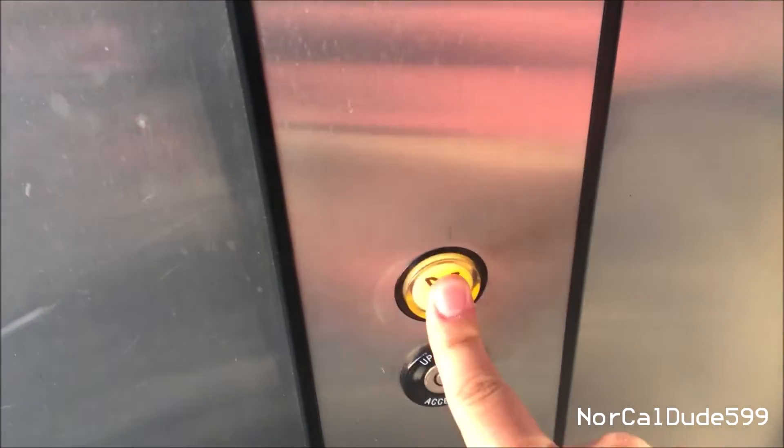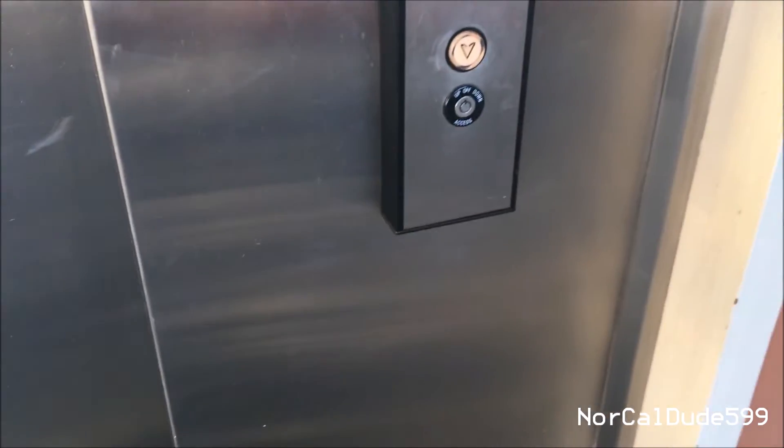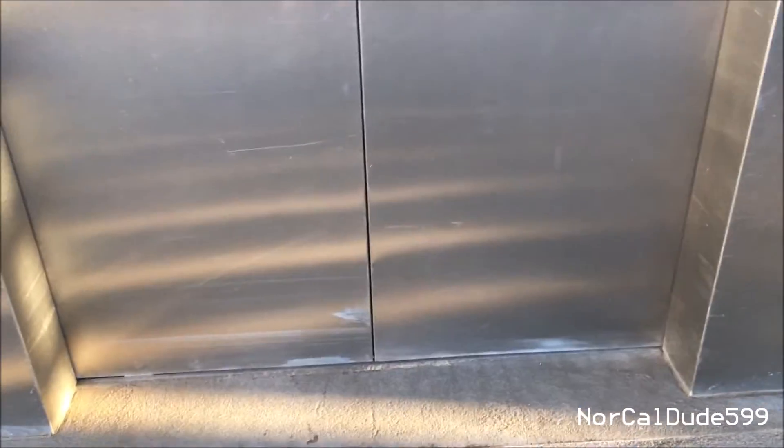This is the elevator at Langdon Hall. Go ahead and push the button — it's a pretty cool button. I guess the indicators are broken. It's got the two-speed doors.